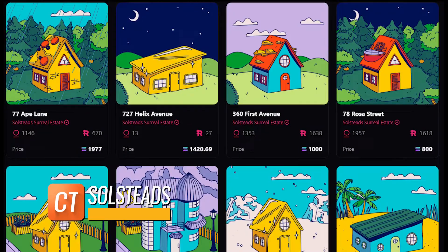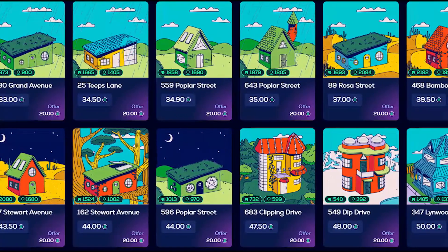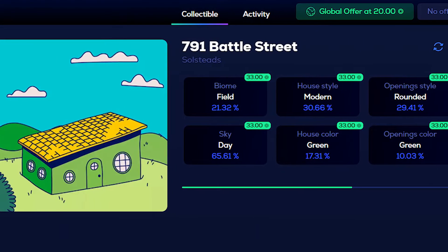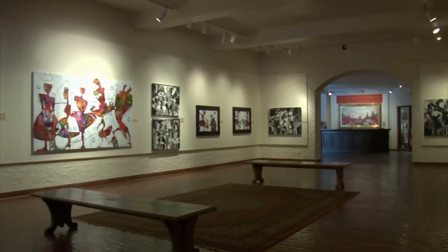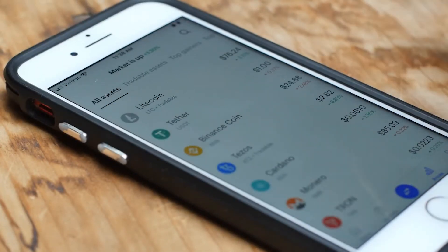Solsteads is Solana's first virtual estate collection, consisting of 2,472 unique dwellings that also function as digital real estate. Each Solsteads NFT has its own street address — such as 791 Battle Street — and a magnificent digital art-style home. The Solsteads directory allows you to use your Solsteads as galleries to display any Solana or Ethereum NFTs you own, as long as they are kept in the same wallet.